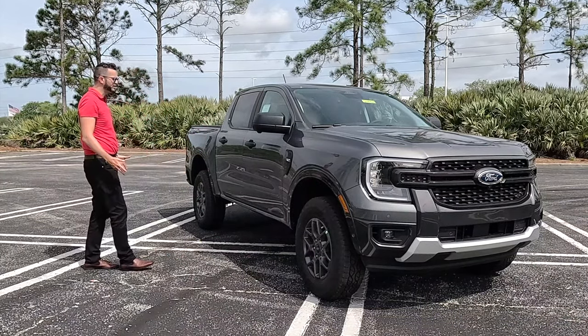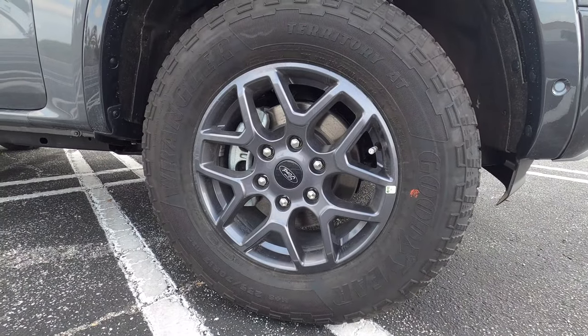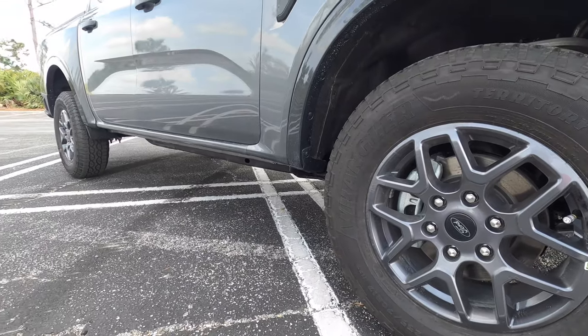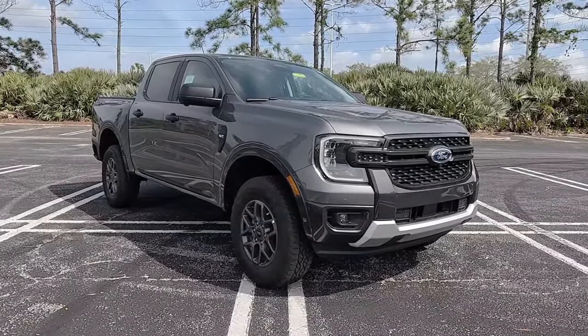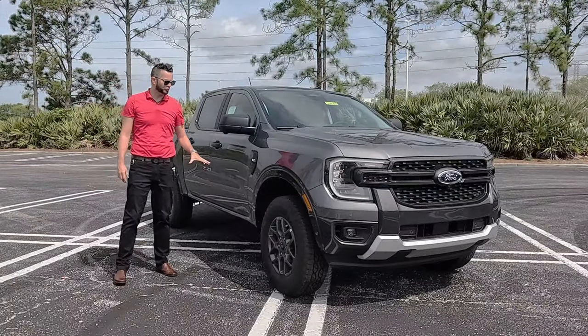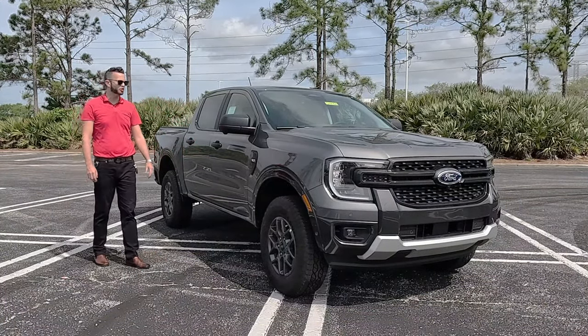We have the sports appearance package, which gets these 17-inch carbonized gray wheels. On the XLT you can also option the same wheel design as the Lariat, going up to an 18-inch wheel. The fenders will flare out just a touch, with the carbonized gray XLT badging on the air vent.